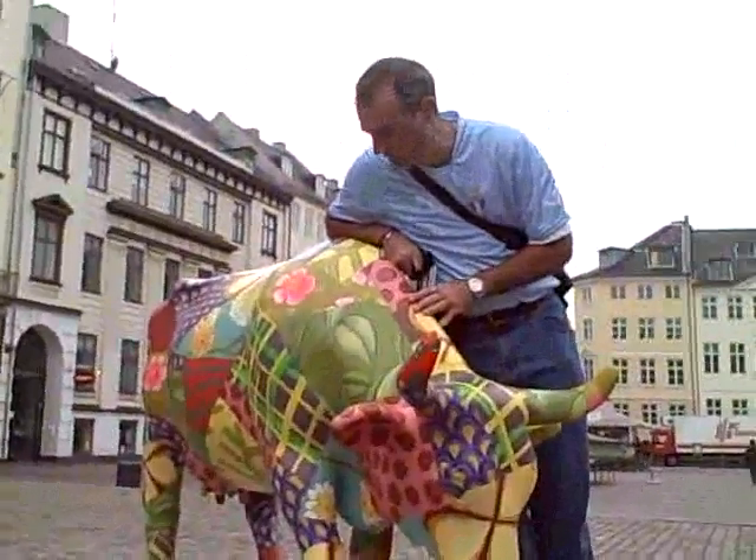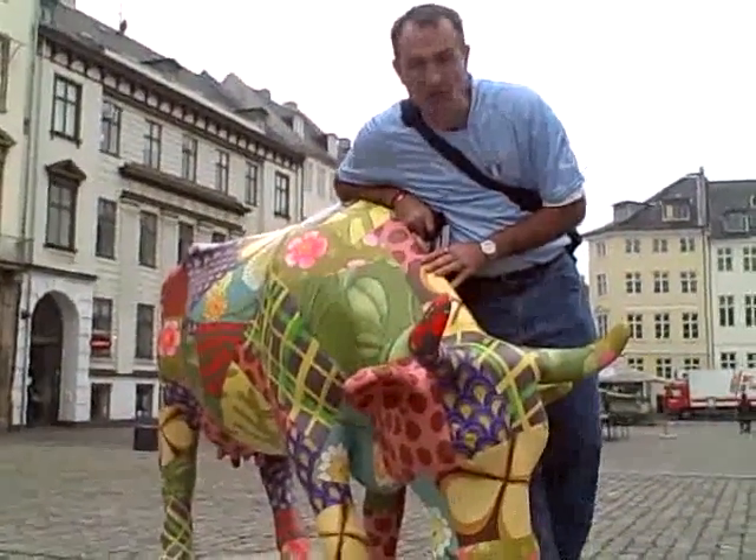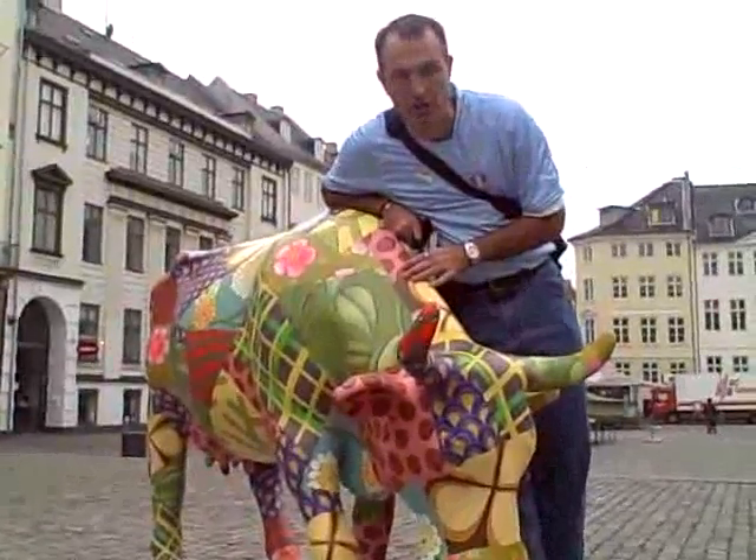This is my new friend. I don't know who will name him, but he's a part of an international tradition called the Cow Parade.